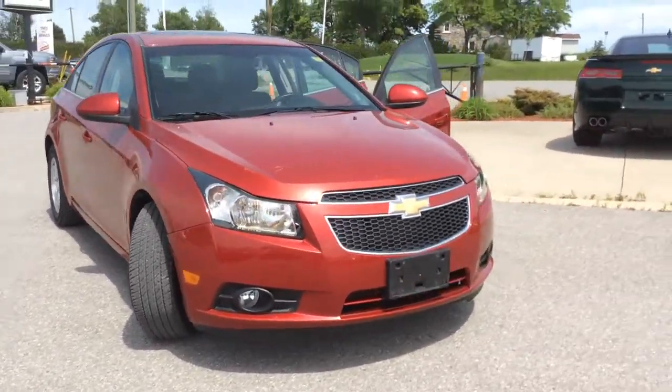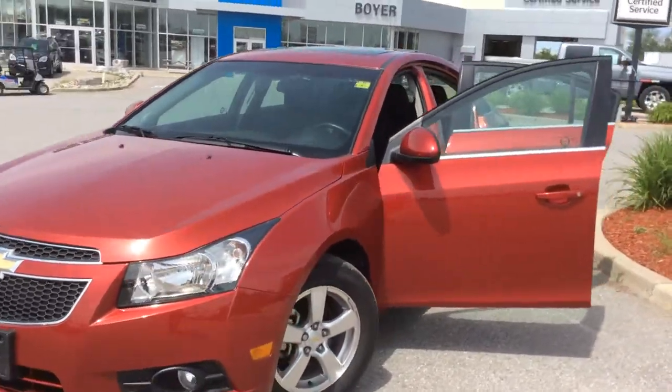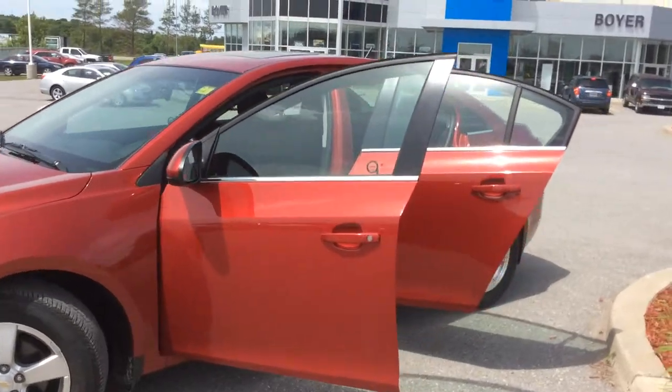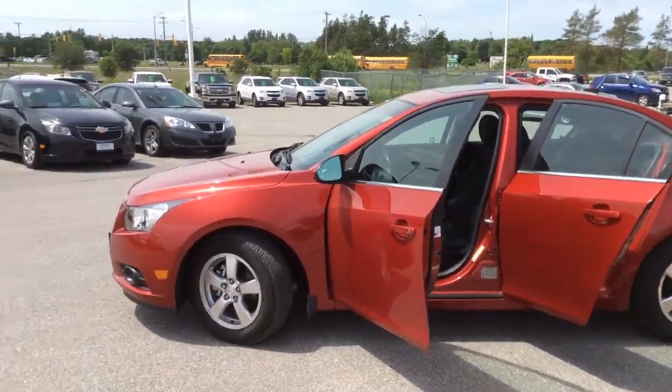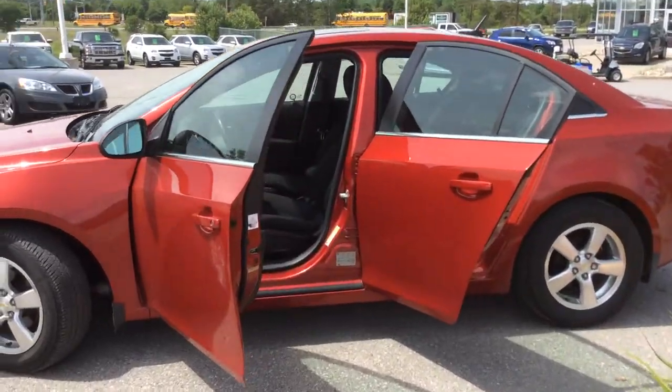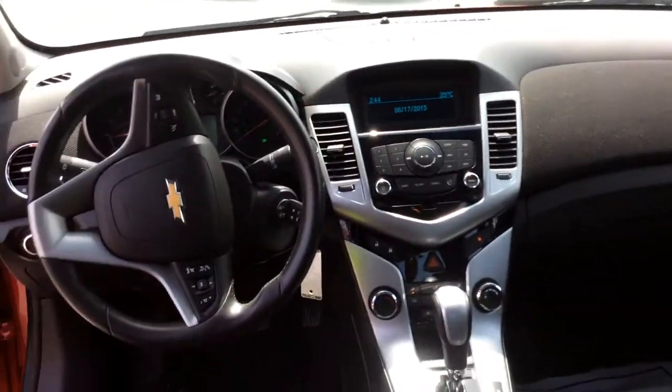We have a huge selection of certified pre-owned vehicles here at Boyer Chevrolet in Lindsay, and our vehicles change all the time. If you see something you like, jump on it. Give us a call or come visit us at Highway 7 and 35 in Lindsay, Ontario. Our number is 705-324-3533.